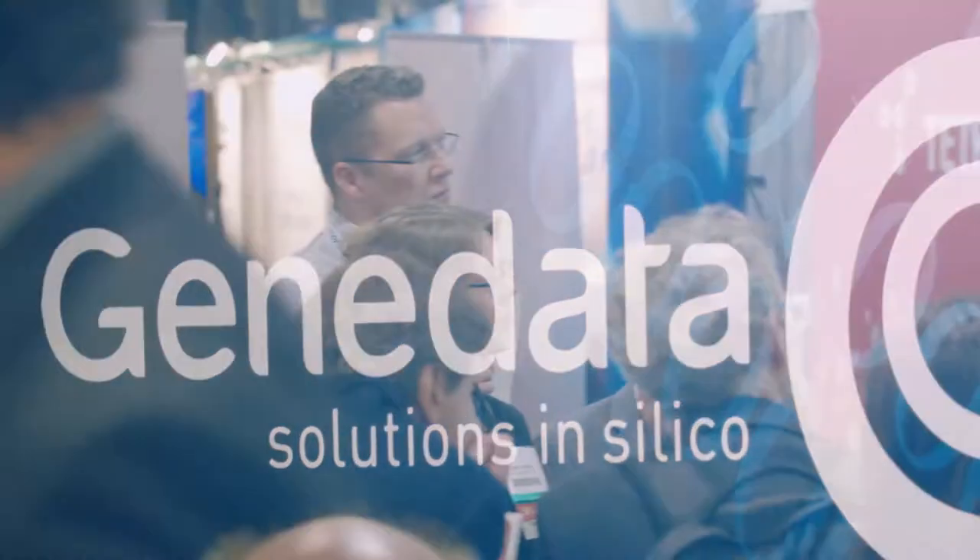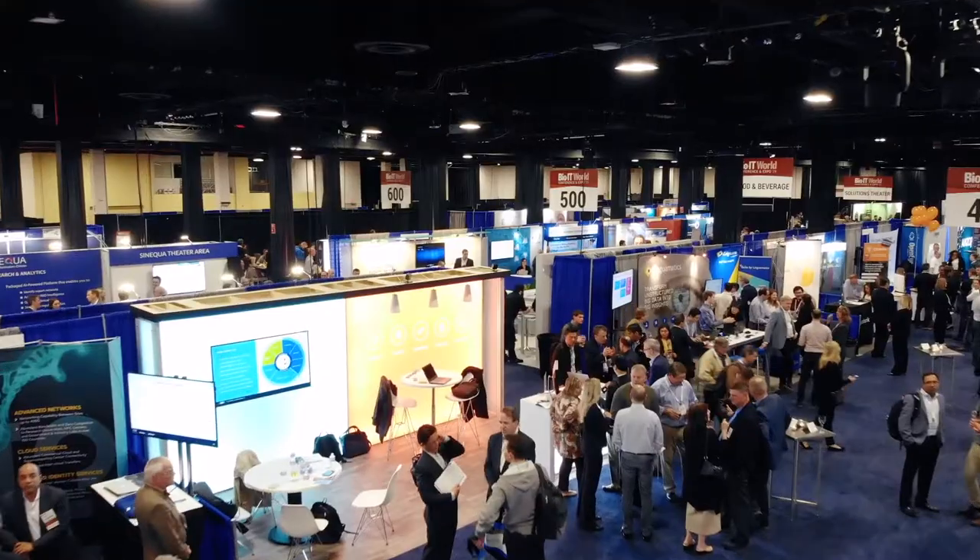Tom, congratulations on your best of show win for GeneData Imagens. Can you tell me a little bit about the product? GeneData Imagens is the first of its kind product in the market for analyzing large high content screen datasets using deep learning.